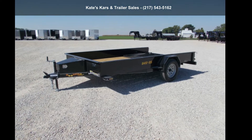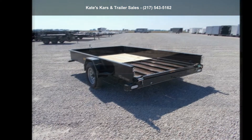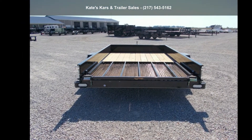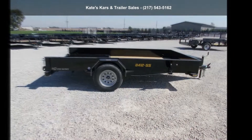Check out this Dolittle 2022 Utility Trailer 84X12 Solid Side Single Axle with Toolbox. This trailer is ready for the road. Financing options are also available for qualified buyers. Call now to speak with the dealer and find out why we are the preferred destination for quality trailers.